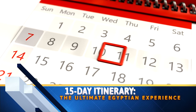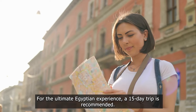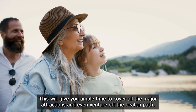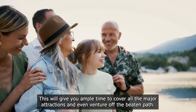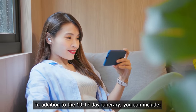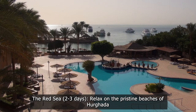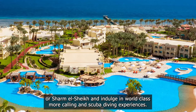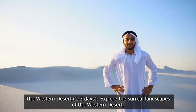Fifteen-day itinerary — the ultimate Egyptian experience: for the ultimate Egyptian experience, a 15-day trip is recommended. This will give you ample time to cover all the major attractions and even venture off the beaten path. In addition to the 10 to 12-day itinerary, you can include the Red Sea — two to three days: relax on the pristine beaches of Hurghada or Sharm el-Sheikh and indulge in world-class snorkelling and scuba diving experiences.